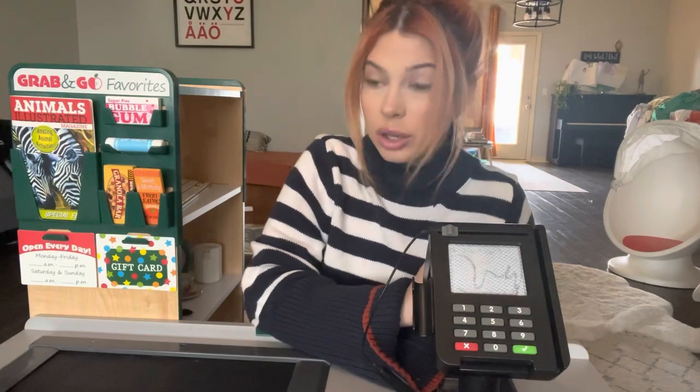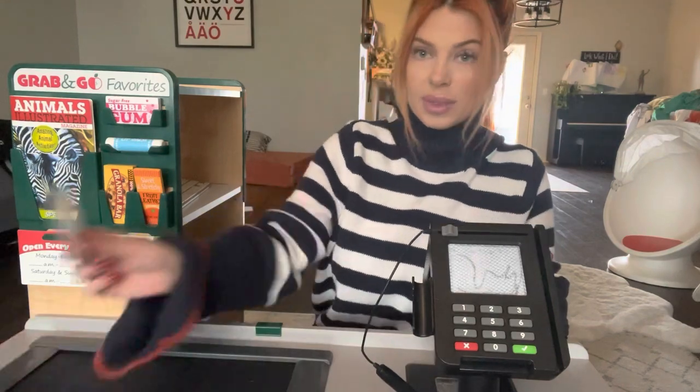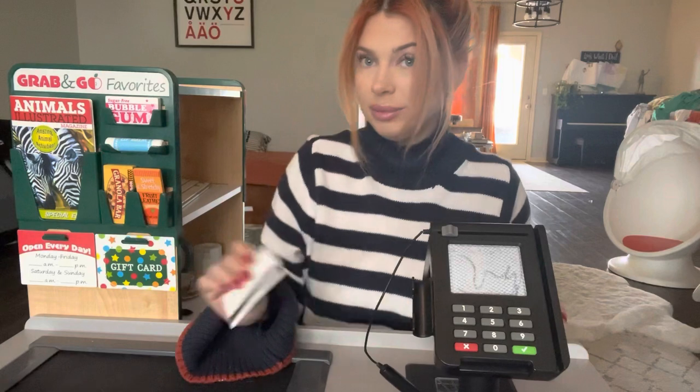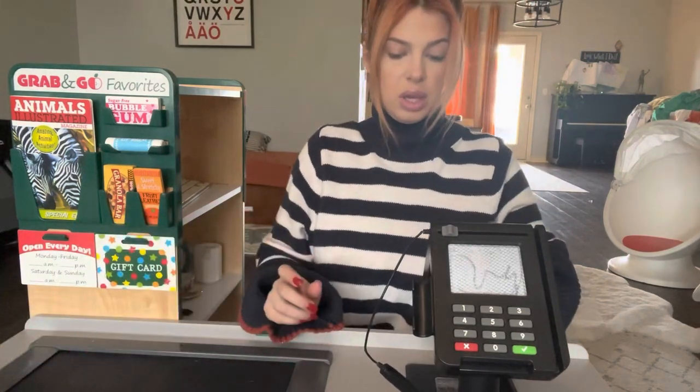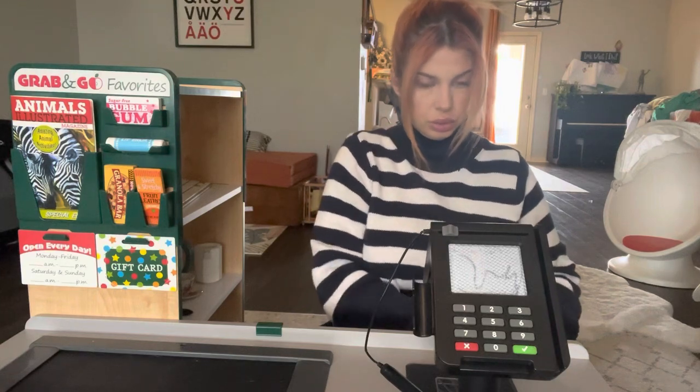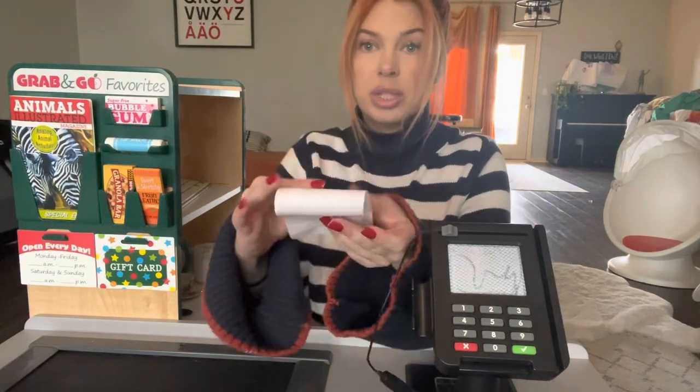Would you like to pay with cash or with card? With card? Okay, just swipe it right here. And then if you just want to put your pin in. Okay, thank you. Here's your receipt. Would you like your receipt in the bag?